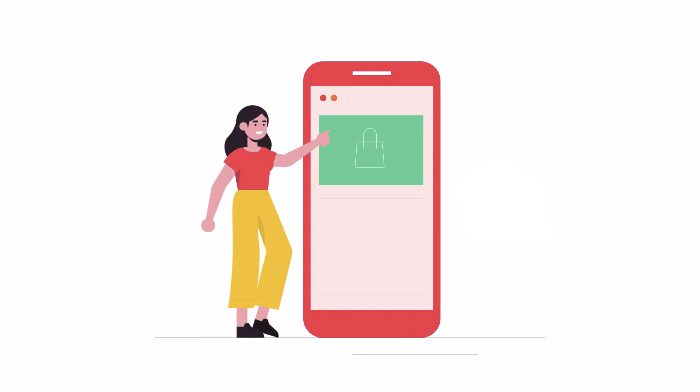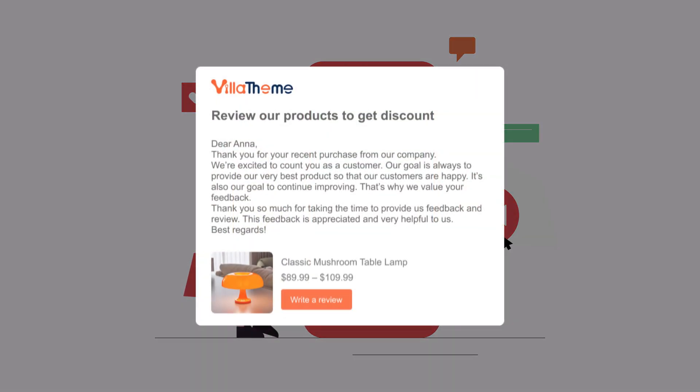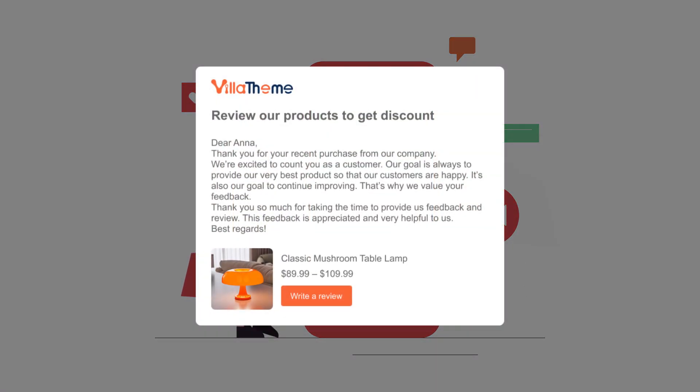With the Review Reminder feature, when a customer successfully makes a purchase, the plugin automatically sends an email reminding them to leave a review. You can even offer a coupon as an incentive.